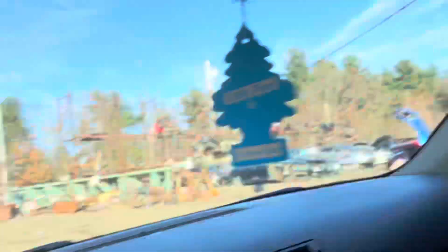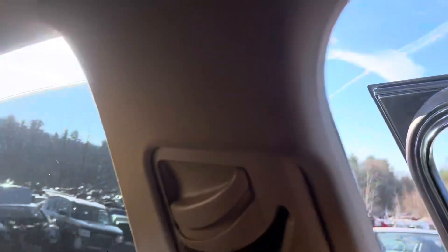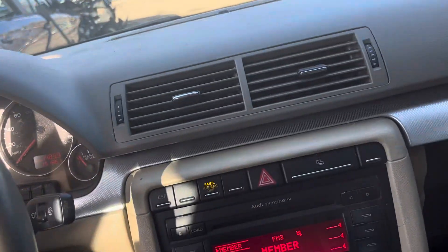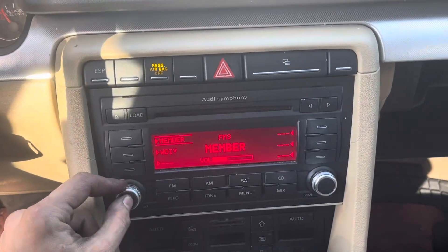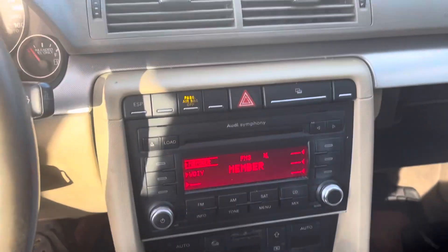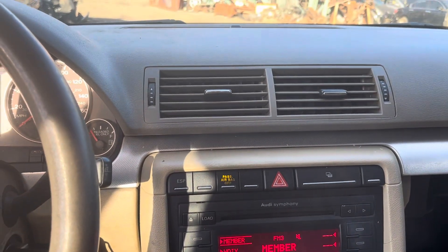Mileage is 191. All the windows go up and down. Radio works. Again, car does start but the motor is no good.